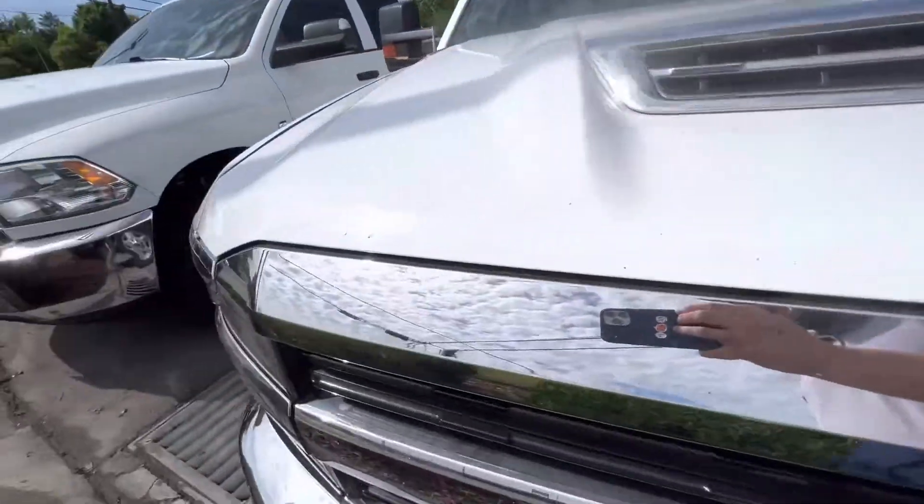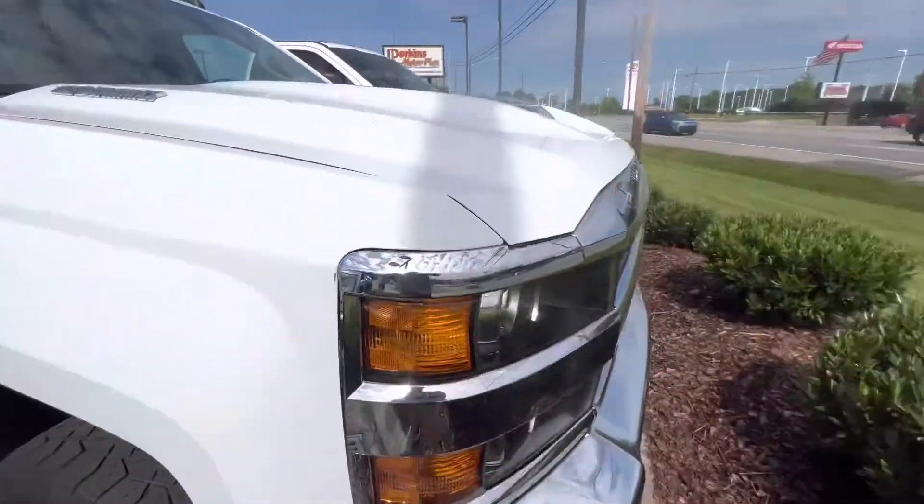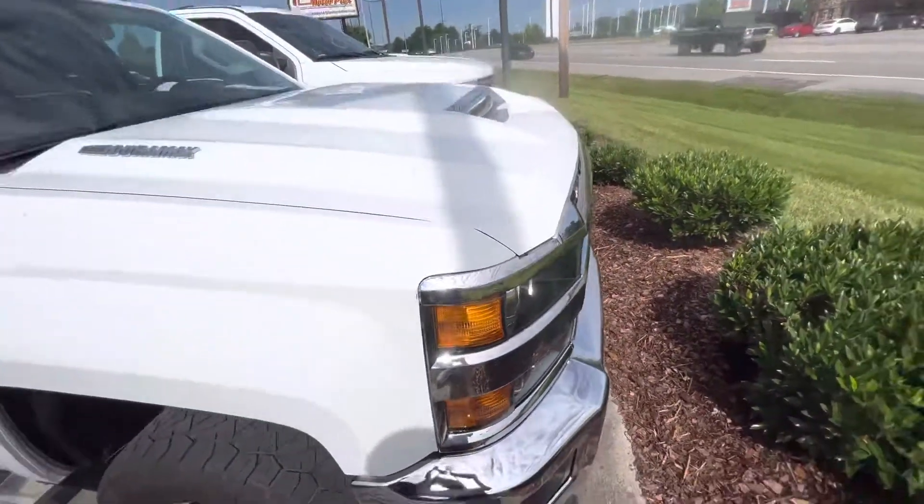The headlights on this are crystal clear and in great shape as we look at those. No scratches, no fogging, no discoloration on those.